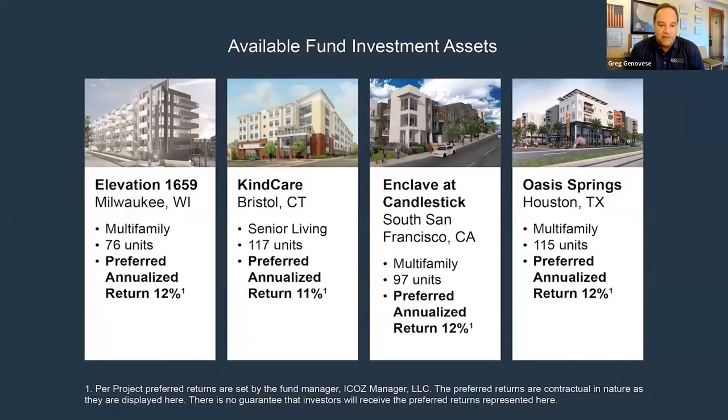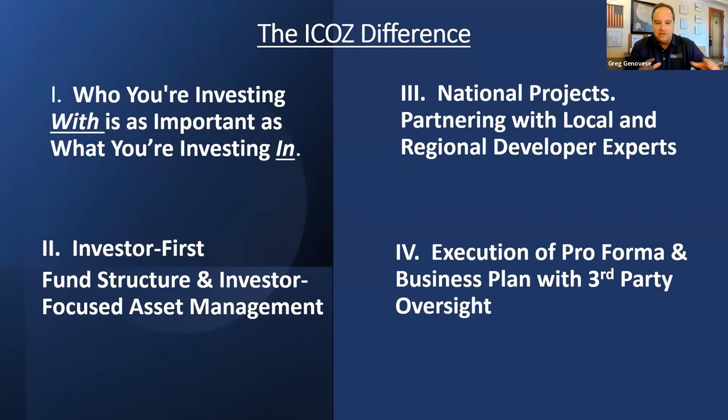Milwaukee is Elevation 1659 — 76 units with a preferred return of 12%. Kind Care is our senior living assisted care facility in Bristol, Connecticut — 117 units with preferred annualized returns of 11%. Enclave at Candlestick in South San Francisco — 97 units with preferred annualized returns of 12%. And Oasis Springs in Houston, Texas — 115 units with a preferred annualized return of 12%.